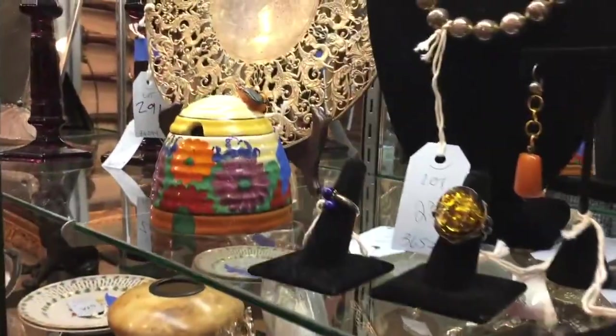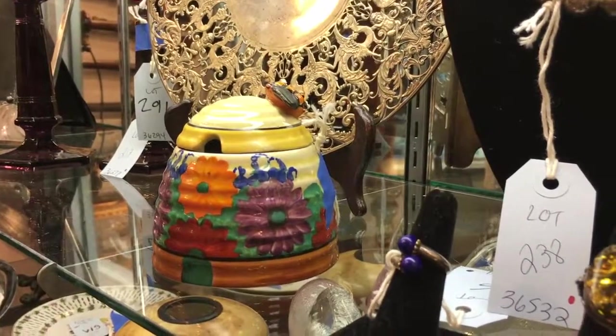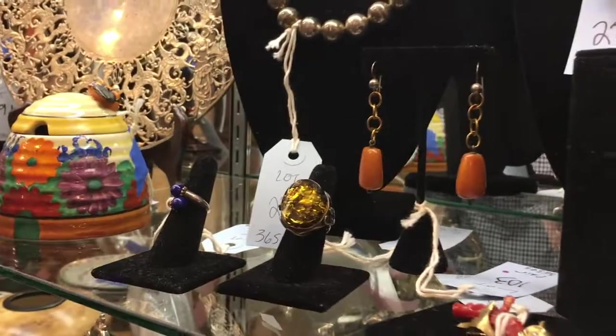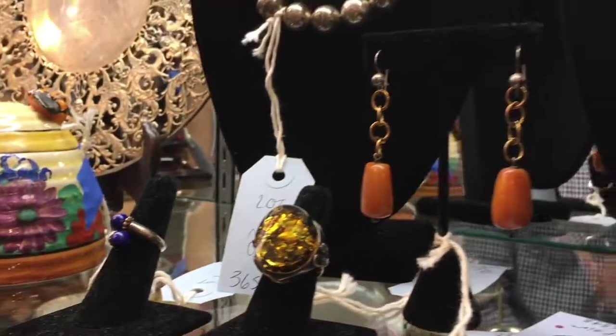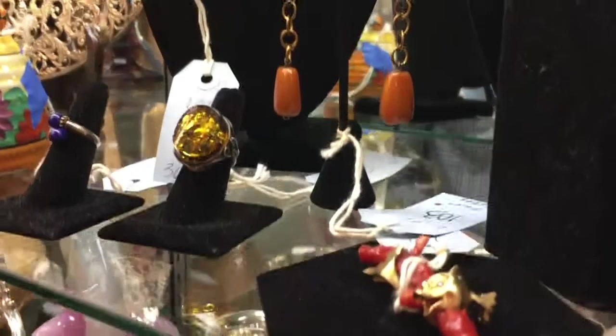Moving into the next case, we start with this Clarice Cliff Pottery 1930s Honey Pot. To the right, here is some of our fine jewelry. First, this Tiffany silver, gold, and lapis ring, and a pair of old butterscotch amber bead earrings. Down to the right, this coral and gold brooch.